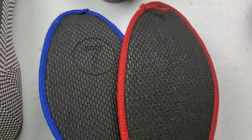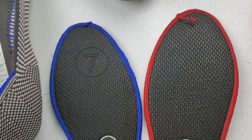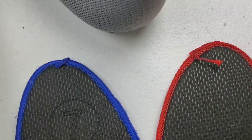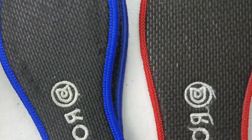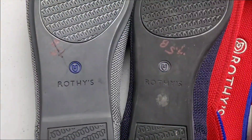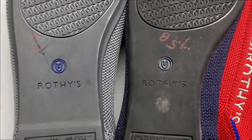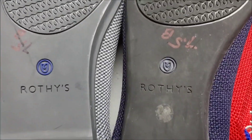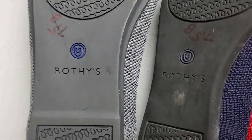One more difference: on the fake pair, the sole does not show the size on it, whereas the authentic pair does. Even on the more worn authentic pair, you can see a seven and a half. On a fake sole, there is no size. And one more — super, super subtle — but on the real pair, the Rothy's engraving is not as wide or deep, whereas on the fake pair it is definitely more noticeable. I'm still very, very excited. This is still a win for me because I found two authentic Rothy's.